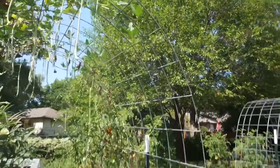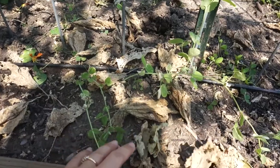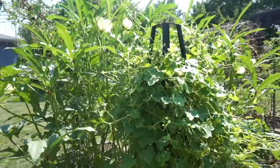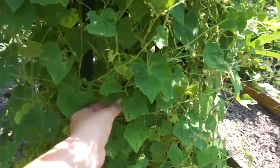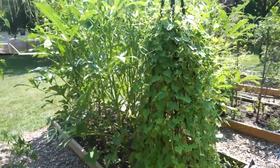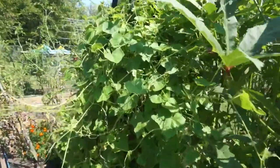Here we did have some of those pickling cucumbers but those are done for the year. We do have some peas coming in here that we are hoping to get a little fall and winter pea harvest from. We'll see how those come along. Over here is a trellis I found that someone was throwing away — I think it was empty probably the last time you guys saw it, but now it is full of cucamelons. These are those little tiny Mexican sour gherkin cucumbers — they're a big hit at the farmer's market. We're hoping to grow a whole bunch of these next year. People seem to really love them.